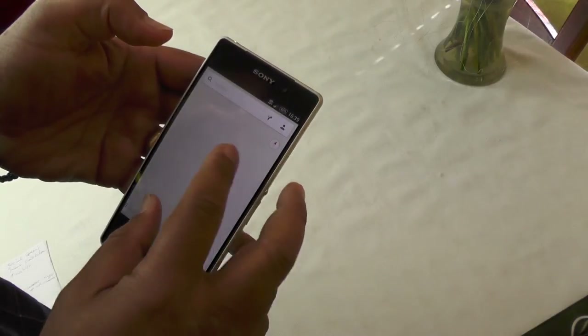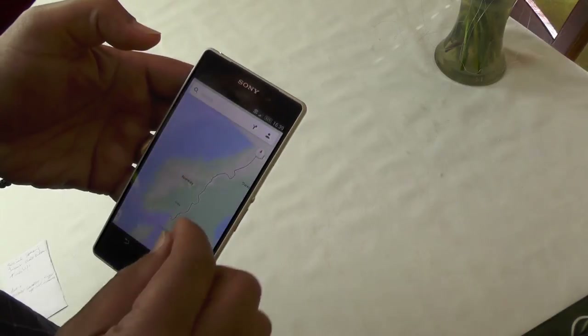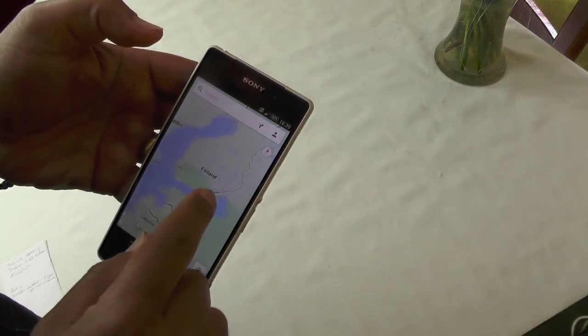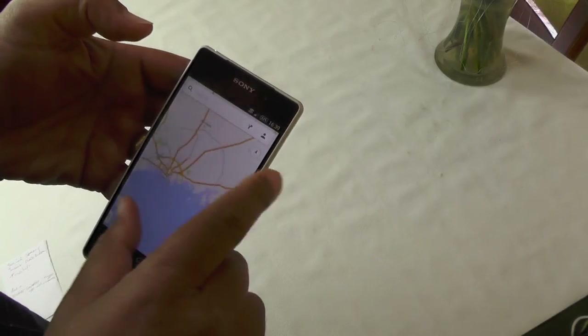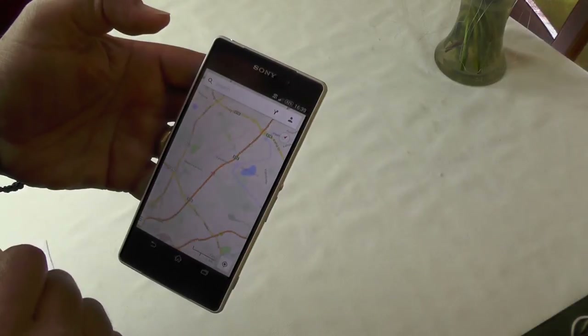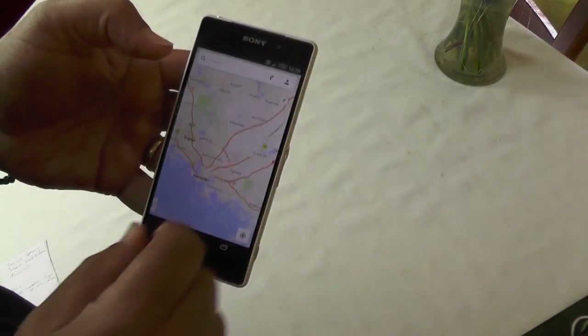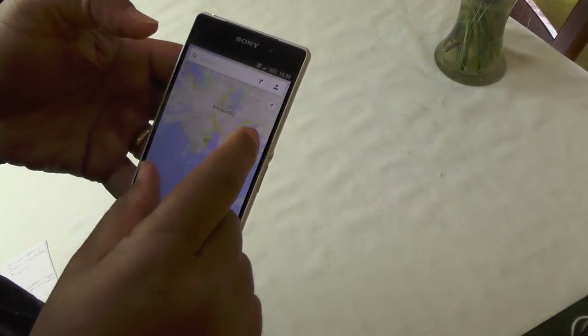We're getting pretty instant scrolling and map tiling. I'm in Norway already, and a couple of seconds later we can find Helsinki — there you go. Pretty fast. The three gigabytes of RAM and 2.3 gigahertz quad-core processor really do make a difference.